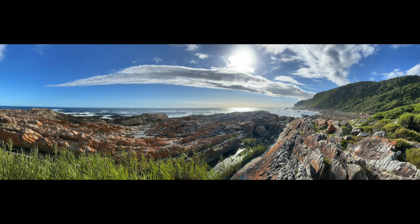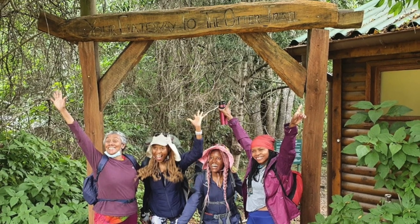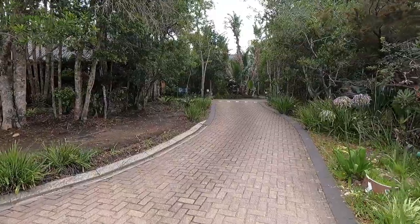Welcome to the Otter Trail, South Africa's oldest hiking trail. It is a five-day hike covering a distance of 45 kilometers in the Tsitsikama National Park. Day one: Storms River Mouth to Ngubu Hut. We hiked 4.8 kilometers and had an elevation gain of 200 meters.